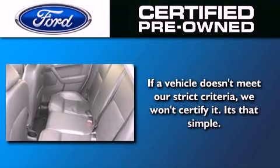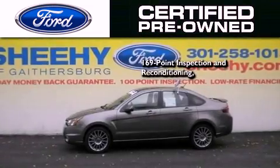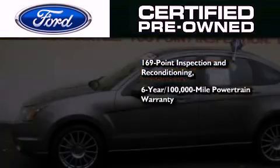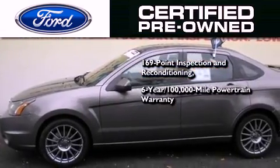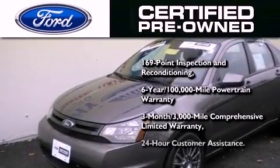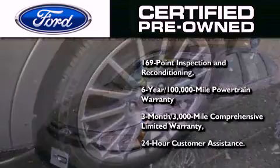The Ford pre-owned certification includes a 169-point inspection and reconditioning process, a six-year, 100,000-mile powertrain limited warranty, a three-month, 3,000-mile comprehensive limited warranty, plus Ford Motor Company's 24-hour roadside assistance program.